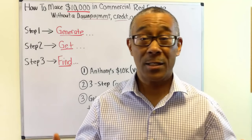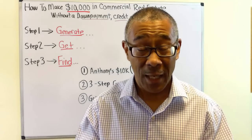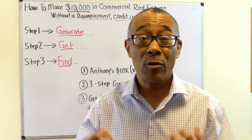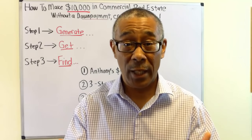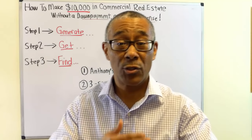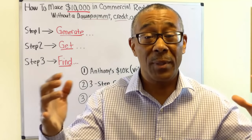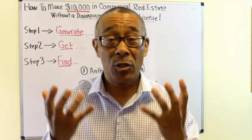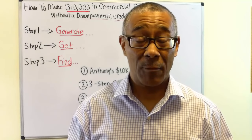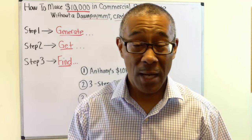They all had a similar problem — they told me: Peter, we do not have the down payment to purchase our very first commercial deal. Here's the solution we gave them: we will teach you how to wholesale your under-contract deals to qualified buyers for a fee so that you can build up your savings and eventually purchase your very first commercial deal. That's exactly what they did.